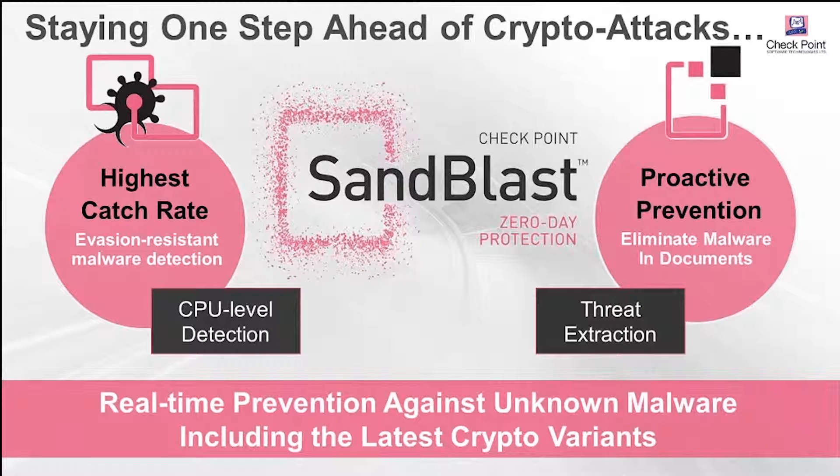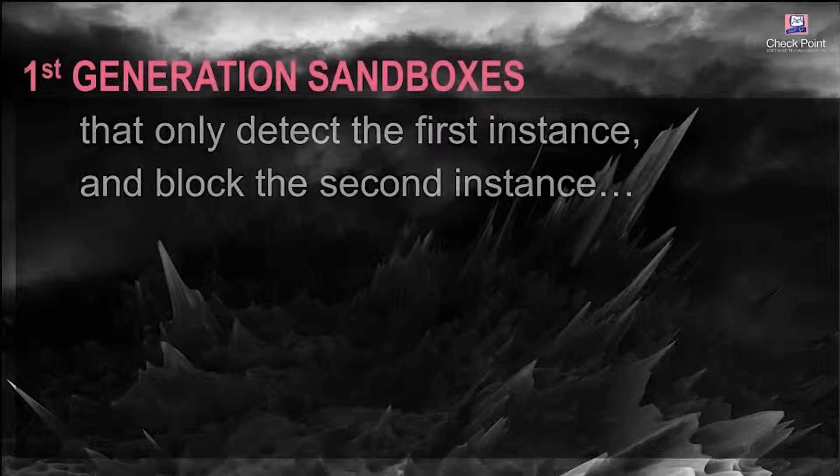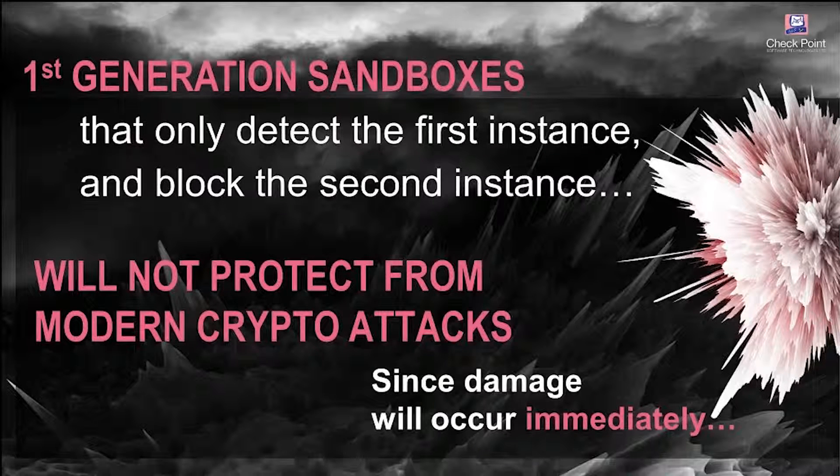The second challenge with sandboxing is that it takes time — three, four, or ten minutes to evaluate a file in a virtual environment. If a user is waiting for an email or downloads an Excel file from a website, waiting five or ten minutes is not tolerable. So in Sandblast we have a unique capability called threat extraction, which in about one to two seconds delivers a clean reconstructed snapshot of the document. If you open an Excel, it creates a PDF or a non-macro-enabled version for you to view the content right away. If you download a PDF, it gives you a static version. In the background we do the sandboxing, and if the file turns out to be clean, we let you have it. This combination makes Sandblast deployable in full block mode because you get the file right away and can get the original once it's deemed clean.